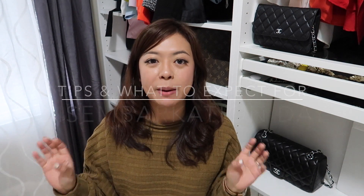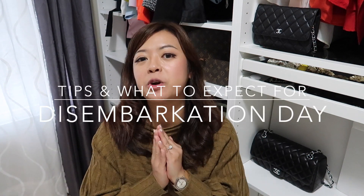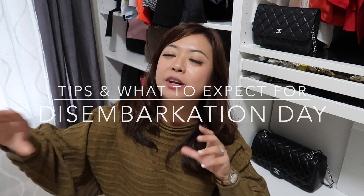Hi everyone, welcome back to my channel! In this video I'm going to talk about Disney Cruise — specifically disembarkation day. I'm going to share tips and tricks to make your disembarkation smoother. My name is Angie, I make tons of Disney Cruise videos and share tips, hacks, and my experience on the Disney Wonder going to Alaska.